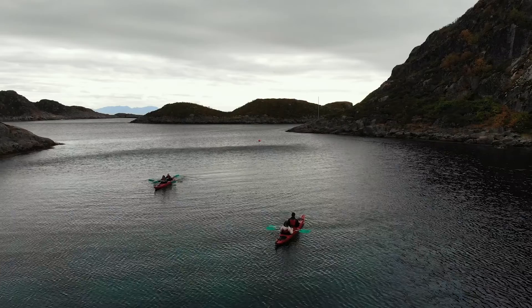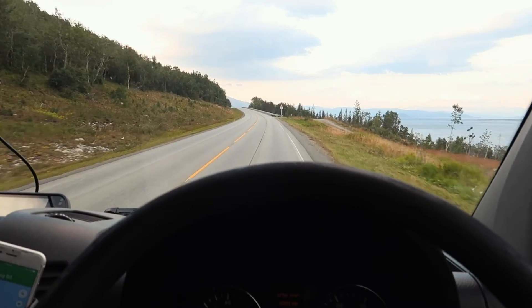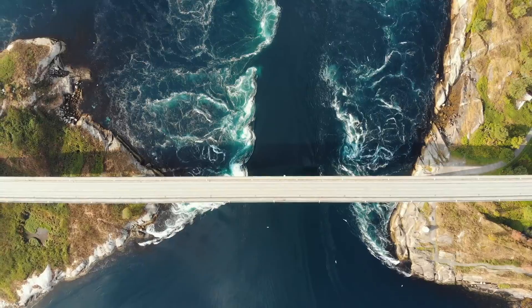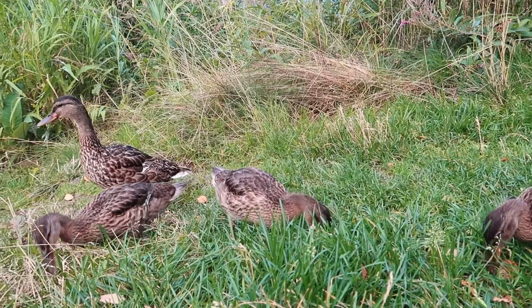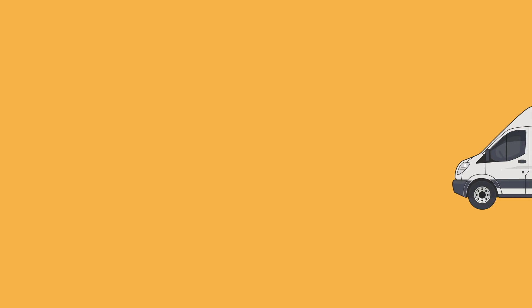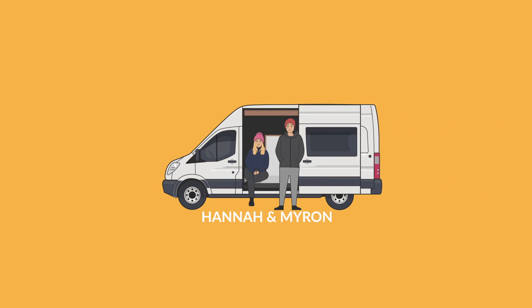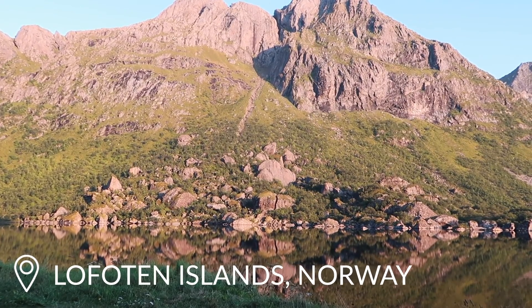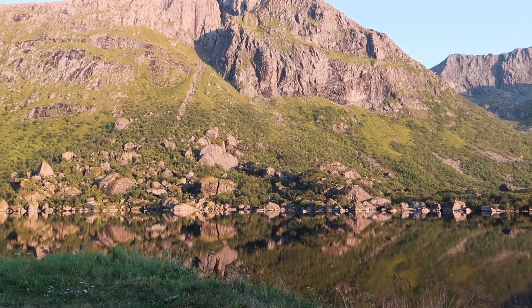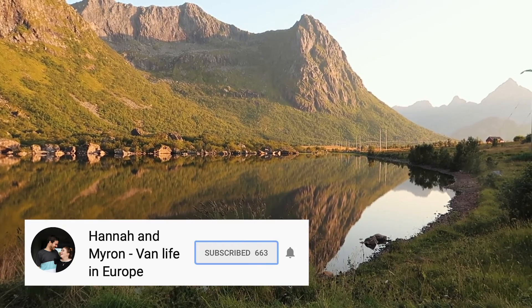After spending an amazing time in the Lofoten Islands, it's time we start heading down the coast to explore more of the beautiful country of Norway. We stop off at some amazing whirlpools, play on the swings and see some wildlife — well, they weren't so wild. We've just pulled over because look at this view. You can't even really tell where the mountain ends and the water starts because the reflection is so beautiful.